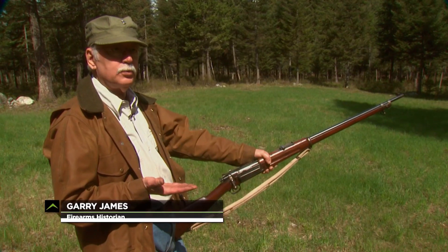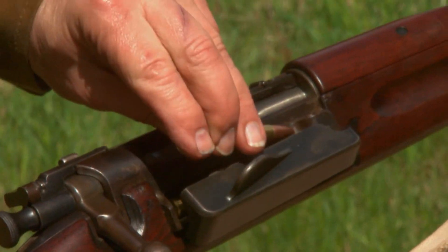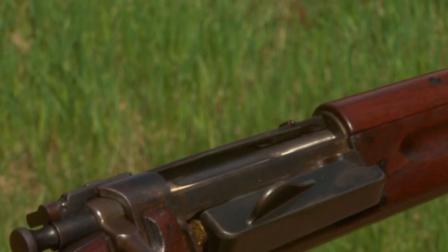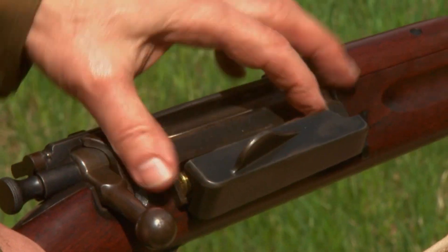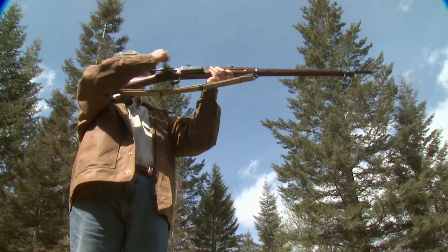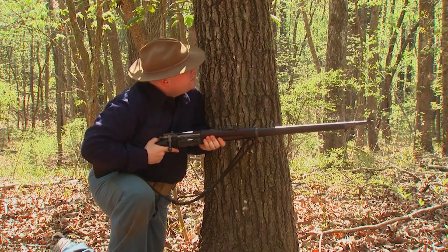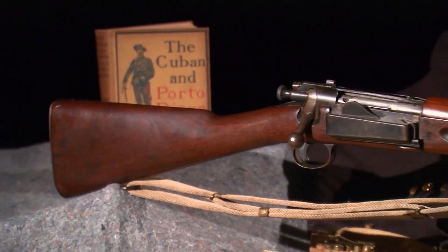Basically, they call it a one-war rifle. It was used pretty much during the Spanish-American War in the Philippines, and then it was superseded by the 03 Springfield — one of the all-time greatest bolt-action military rifles ever. Even so, Gary James believes the Krag-Jørgensen holds an important place in U.S. small-arms history.